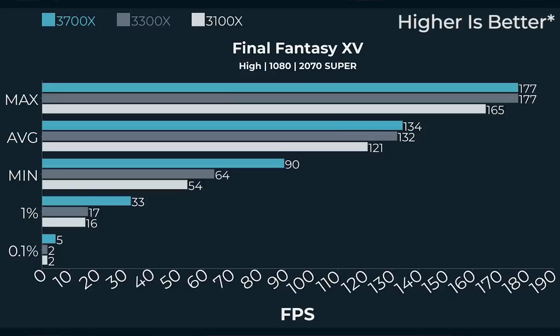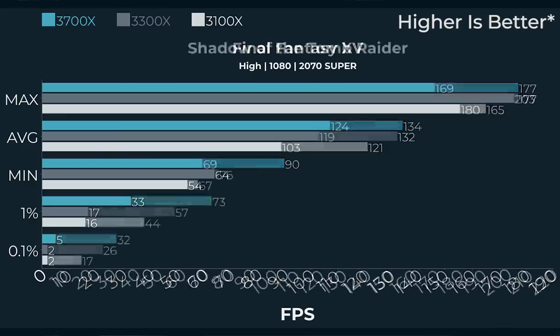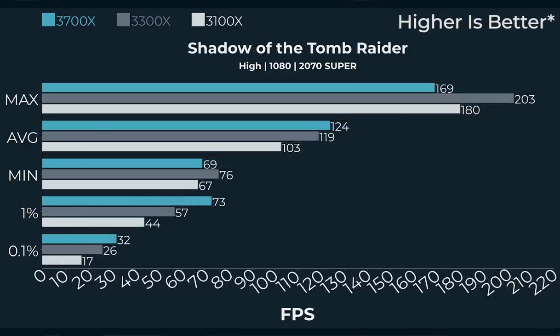At 1080p, we're still well over 120 FPS average across all three CPUs in Final Fantasy XIV. Shadow of the Tomb Raider is another interesting one: the 3700X averages 124 FPS but 0.1% lows of about 32 FPS, versus 26 FPS on the 3300X with an average of 119. The 3100 does seem to bottleneck a little bit — dropping from 32 FPS on 0.1% lows to just 17 FPS, and average dropping from 124 to 103. You really feel that CPU bottleneck at 1080p with Shadow of the Tomb Raider.